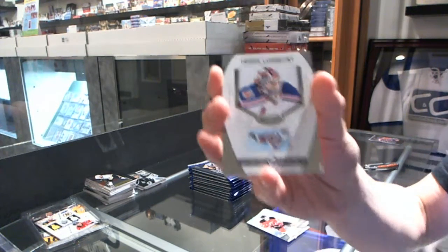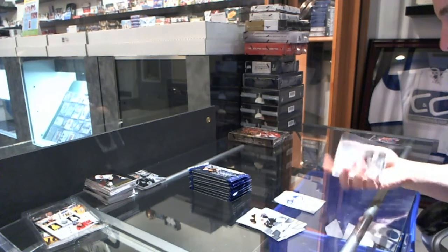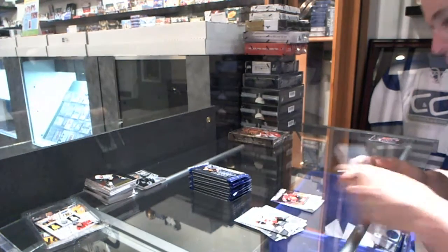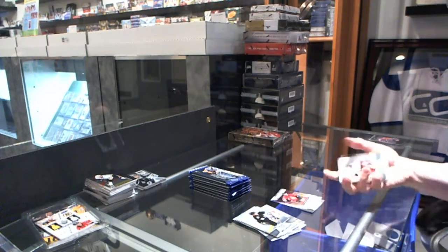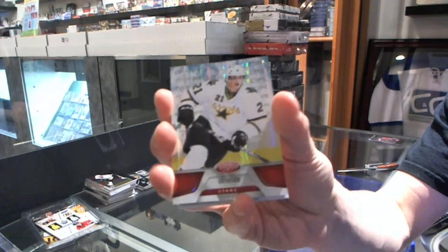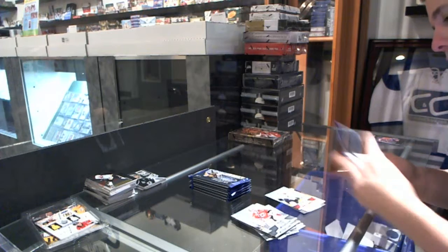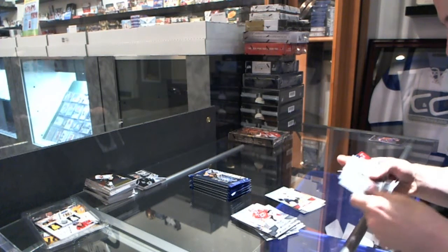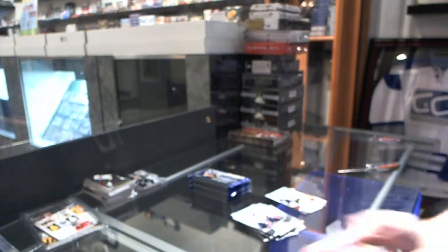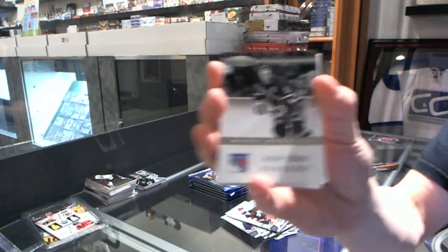We start with the Masked Marvels for the New York Rangers, Henrik Lundqvist. Freshman Signatures for the Ottawa Senators, Patrick Wiercioch. We got a Mirror Red, number 199 for the Dallas Stars, Loui Eriksson. We got a Mirror Red Dual Jersey, number 150 for the Montreal Canadiens, Andrei Markov. We've got an Eternals for the New York Rangers, Mark Messier.